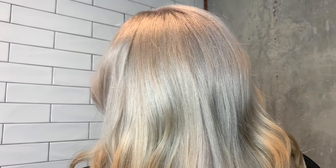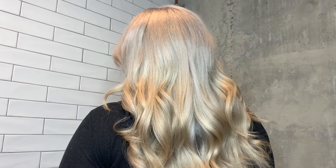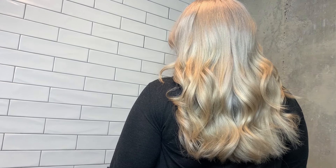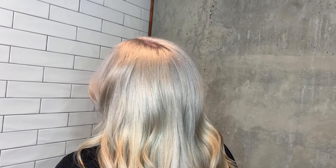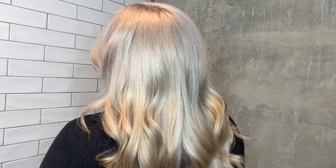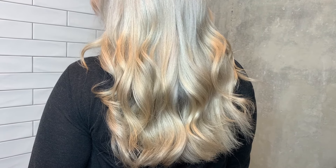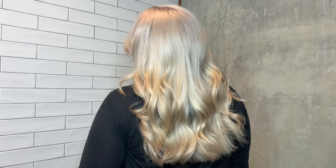She has a tiny bit of warmth at her ends, but I told her if purple conditioner doesn't handle that, she should come back and I can add a little more ash to her color. The reason I didn't do that today is because I didn't want to give her bright roots and dark-looking ends — we want to see how this color oxidizes over the next three days. Thank you guys so much for watching. Please remember to like and subscribe, and let me know if you learned anything today.